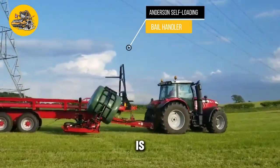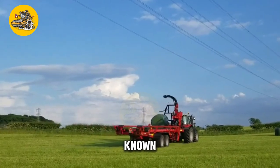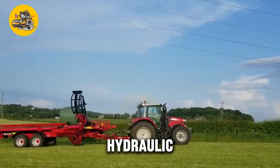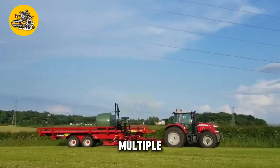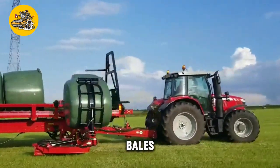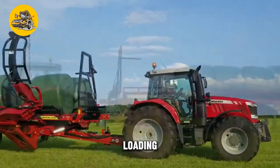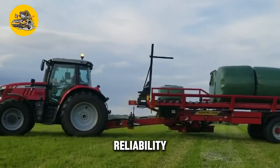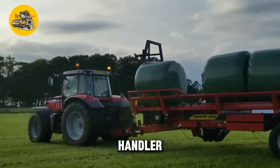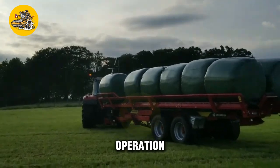The Andersen Self-Loading Bale Handler is a specialized machine designed for handling and transporting hay and straw bales. Known for its high efficiency and ease of use, its key feature is its hydraulic loading arm, which can pick up and transport multiple bales at once. The bale handler is equipped with a rotating mechanism for easy stacking and unstacking of bales, a robust frame and hydraulic system for heavy-duty operation, and safety features such as safety guards and emergency stop buttons.